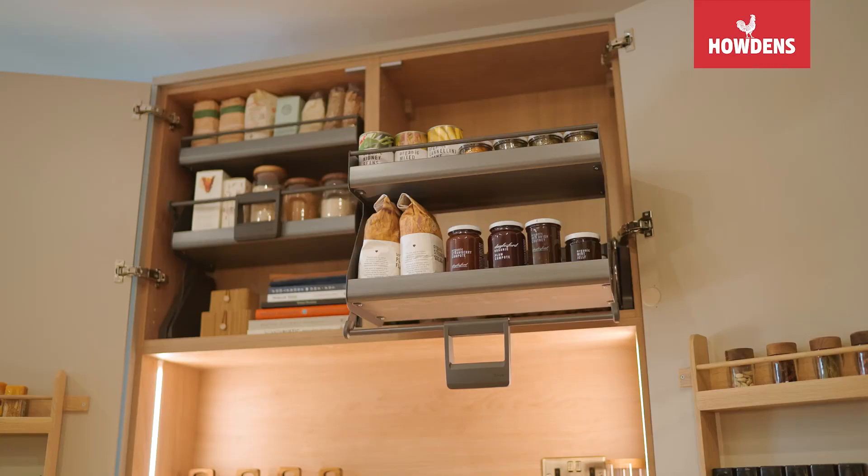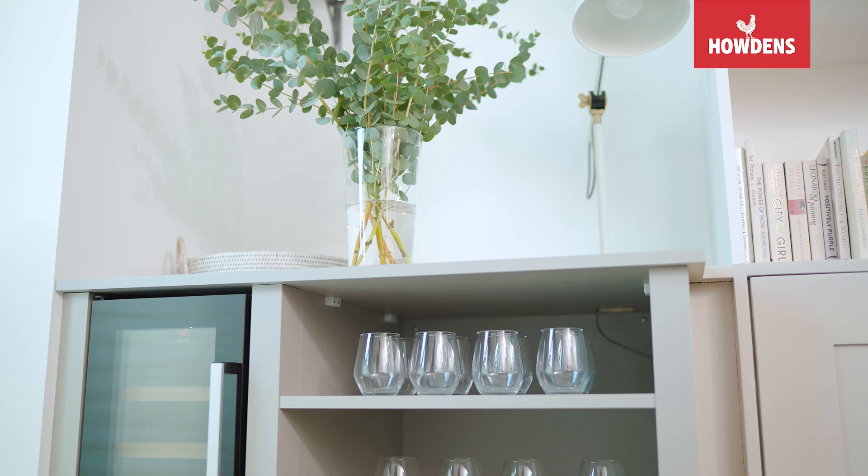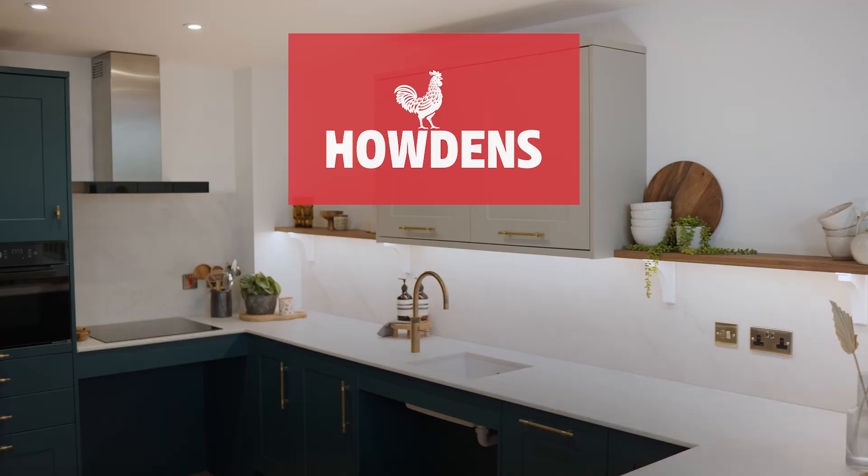It fits into this space like it's always meant to have been here — it coordinates perfectly and it's just a joy to be in. I find myself sitting in it, just looking around going, I can't believe this is my kitchen.